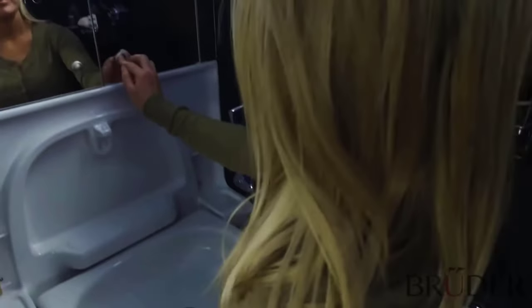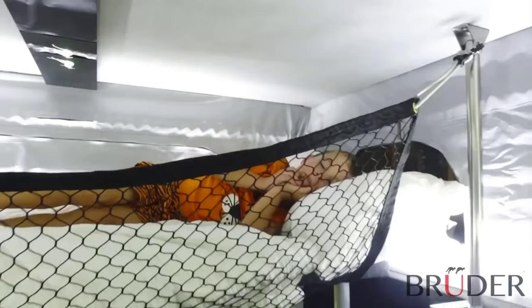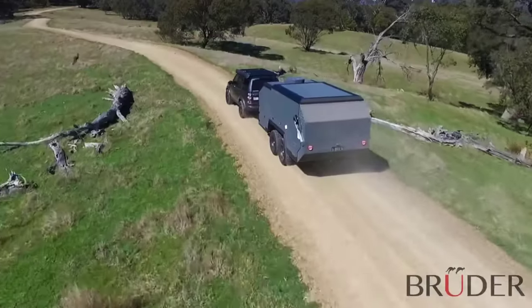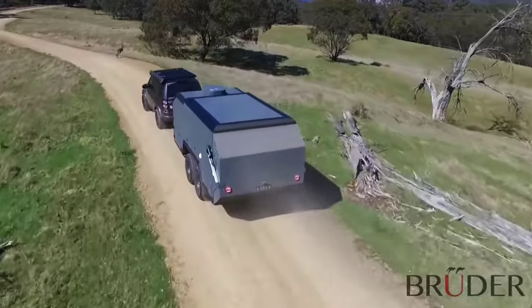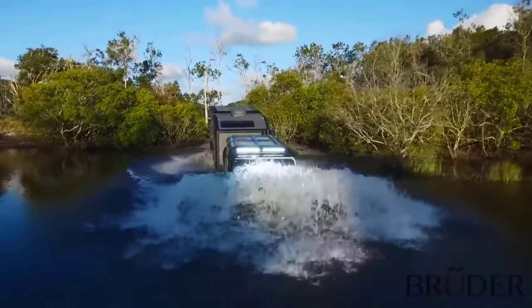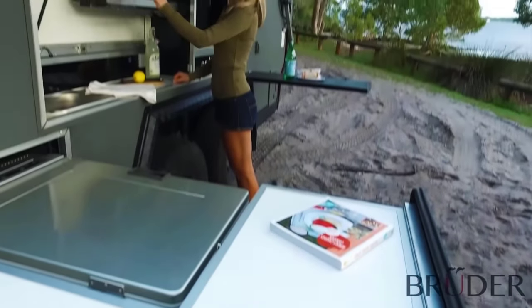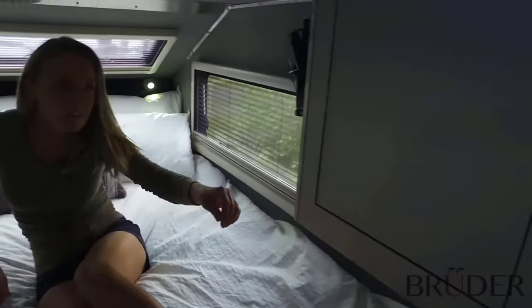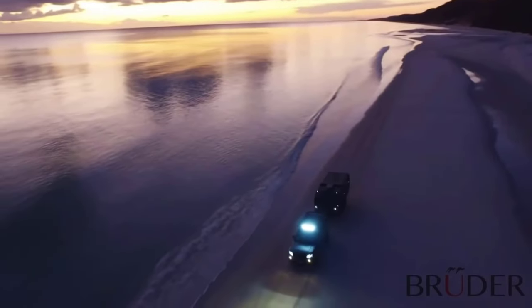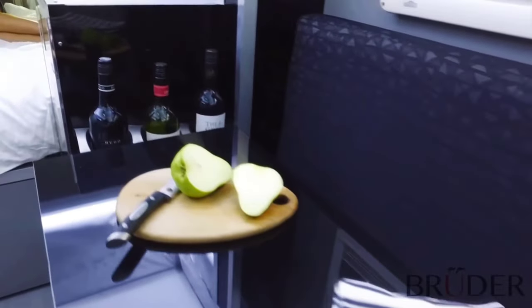It's amazing how the manufacturer has managed to place in such a limited space everything that a person accustomed to comfortable conditions can dream of. Inside, the Bruder EXP-6 has a king-sized bed with drawers and shelves within reach — plenty of them to keep things neatly, with each item having its own place. There's also a wine cellar, a small coffee machine, and a fridge.